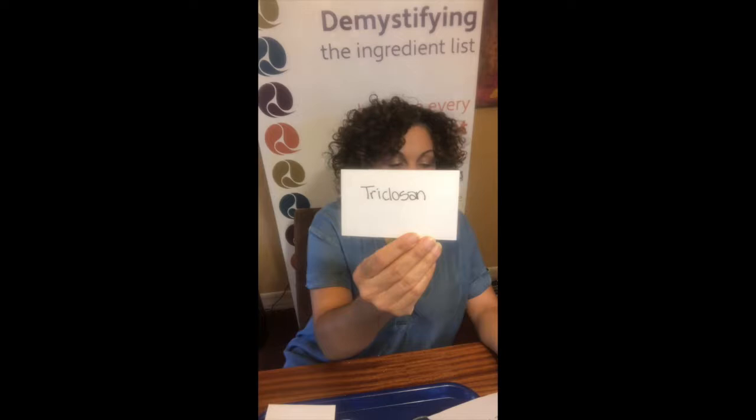The second ingredient I wanted to look at is triclosan. What is it? It's a pesticide — that's your bug killer. It is an antibacterial agent. In numerous studies it has been linked to endocrine disruption, which means hormone disruption — and that leads to all sorts of issues. What I found really interesting is that the FDA has actually banned its use in topical products like body soaps, body washes, and lotions. It has banned triclosan — but then they haven't banned its use in something that you put into your mouth.